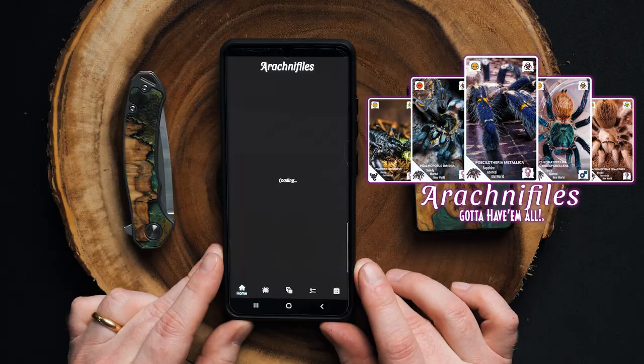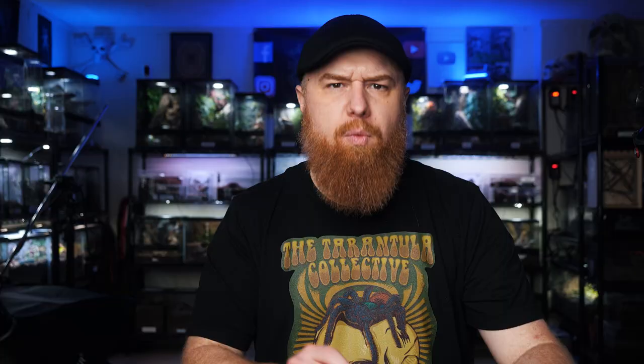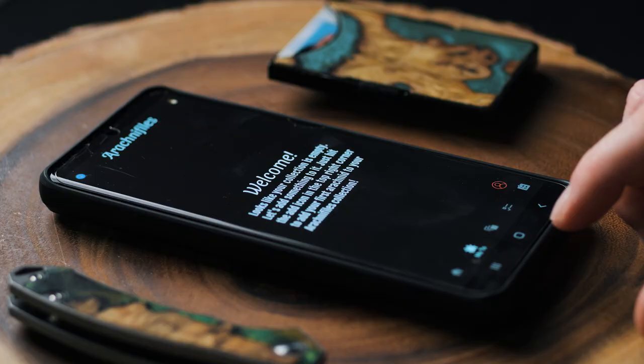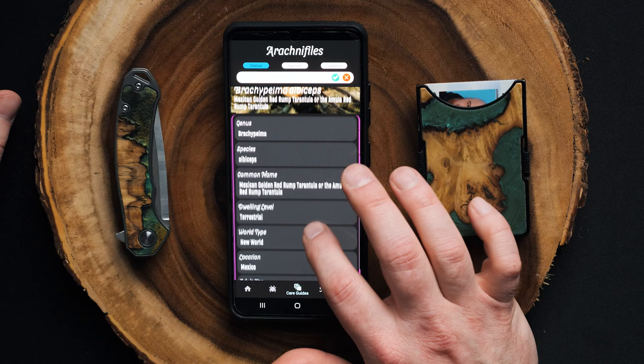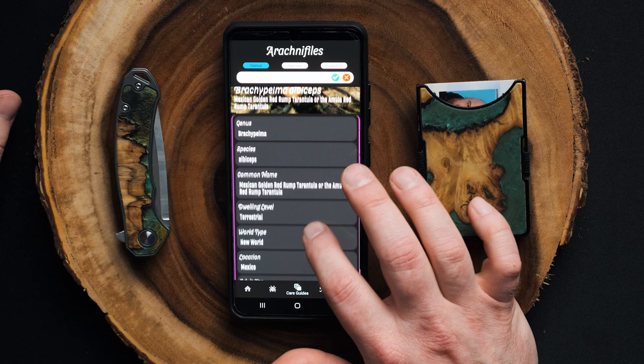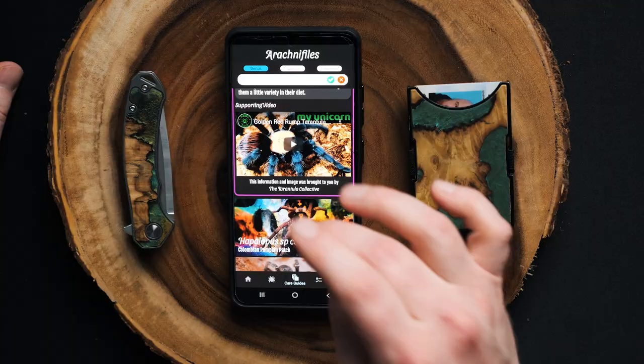Let's check out this app — it's called Arachnophiles. The first thing you see is the home screen. At the very top you've got a link to my channel, and any news or updates will be listed right there on the front. Next to the home button is a little tarantula icon — that's for My Tees. Then you've got the care guides. There are a whole bunch of different species, and you just select one to see the genus, species, common names, sizes, urticating hairs — all that information from my videos and care guides implemented into this app.